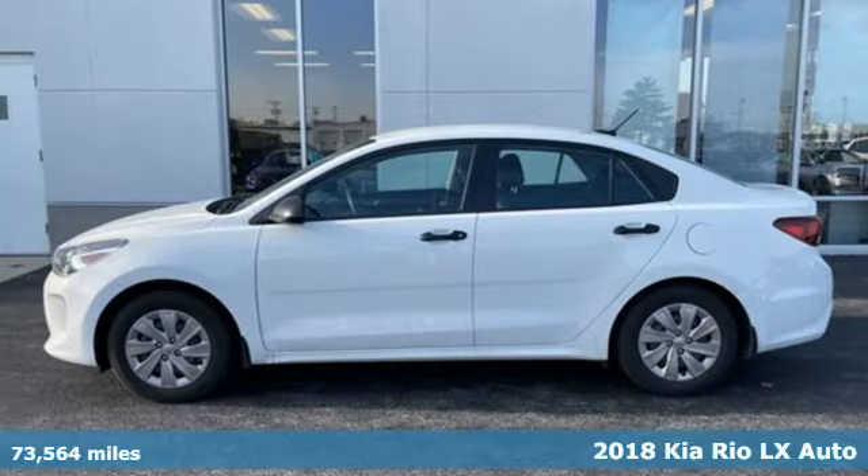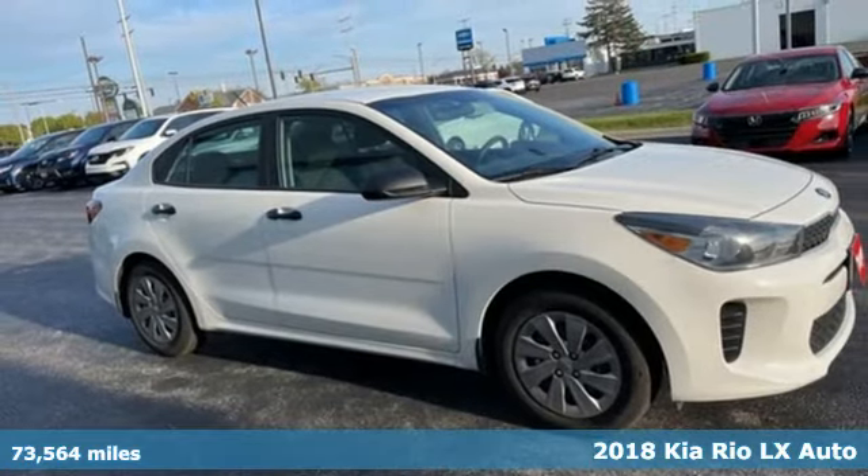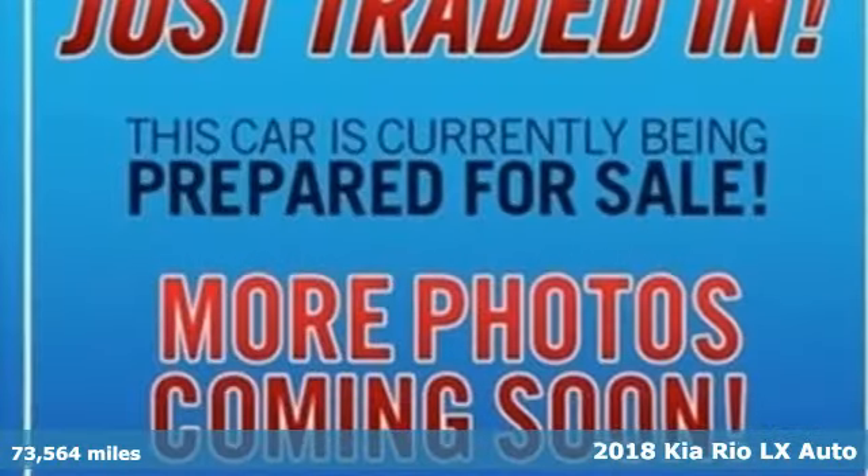It's a 2018 Kia Rio. When you're ready for fun, ready for fuel efficiency and ready for function, you're ready for this Rio.